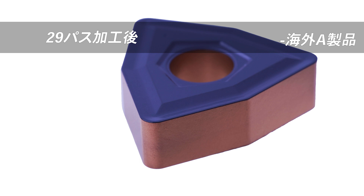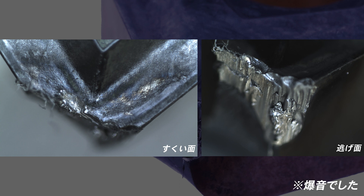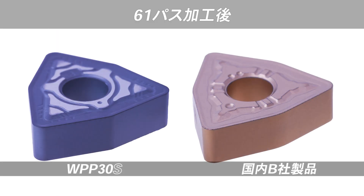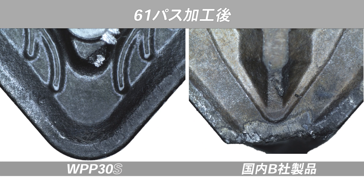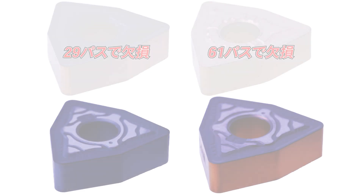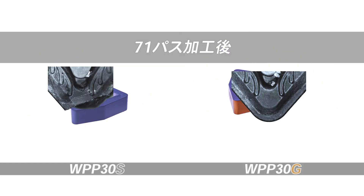First, the foreign products and the WPP-30G were tested — reaching 71 passes in the evaluation run.